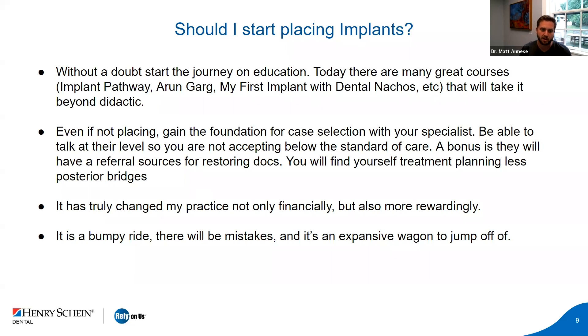It's truly changed my practice, not only financially but also more rewardingly. I love doing implant dentistry. If you give me back-to-back MODs I'm going to be in a bad mood, but a single tooth healed bridge implant is one of the easiest things in dentistry. But if you're going to start, it is a bumpy ride. There will be mistakes, failures, and days where you're sweating and want to quit. Just know everyone's been through that — in time those mistakes really are minor and you can handle them with ease.